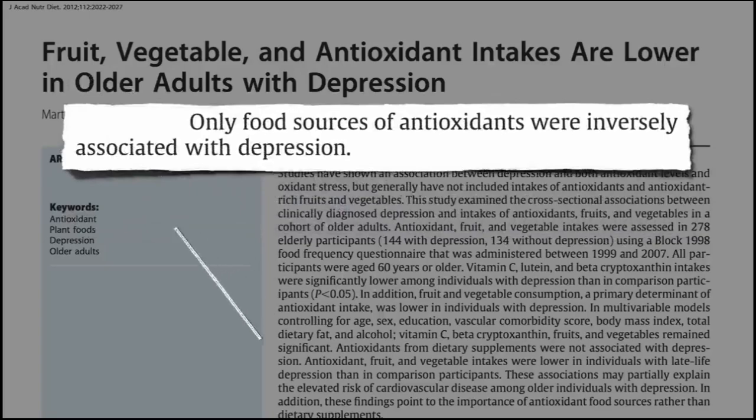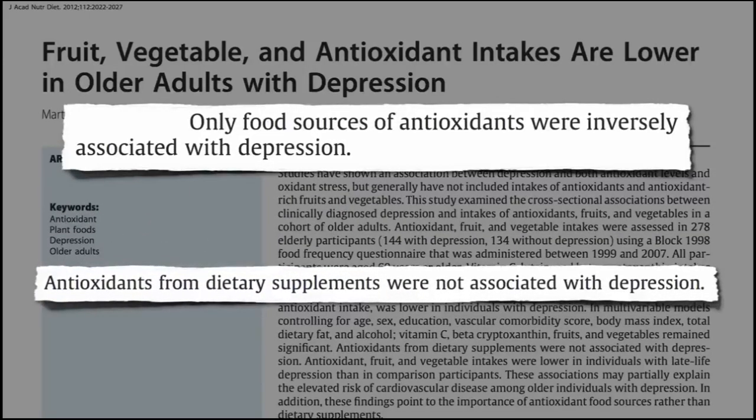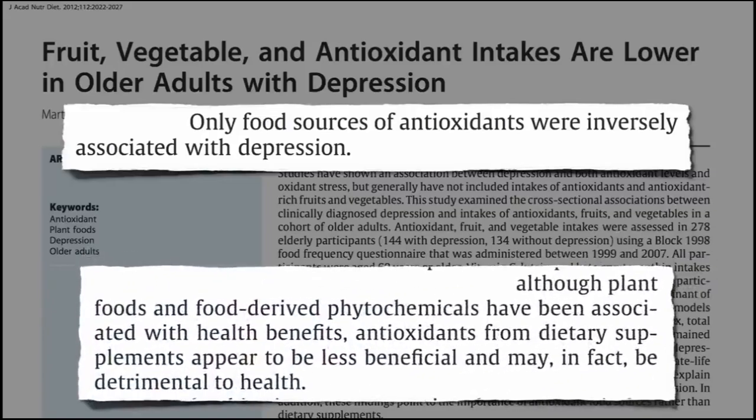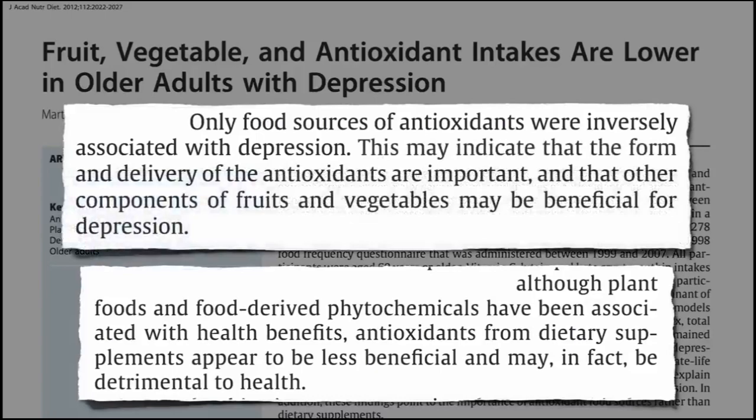There are a number of reasons why high concentration antioxidants may be harmful. At high concentrations, antioxidants may act as a pro-oxidant, increasing oxidation and protecting dangerous cells such as cancer cells as well as healthy cells.